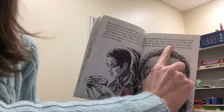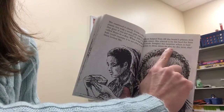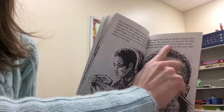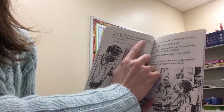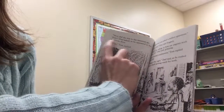Imagine his surprise when it had grown to three times its size by the next day. Wow! How did the trip to the museum go, Tom?